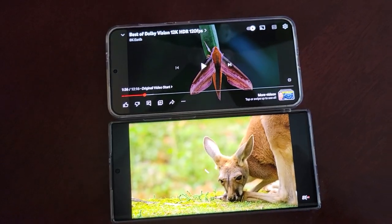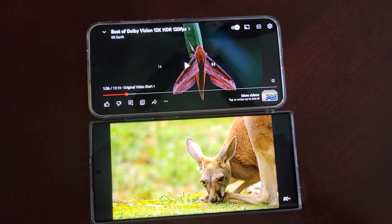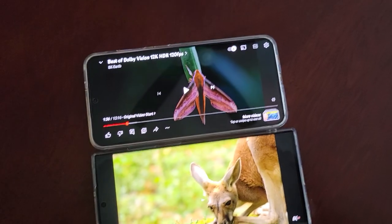So anyway, there you have it. Check out my other videos for the S24 Plus versus S24 Ultra and S22 Ultra. And please subscribe. Talk to you later.